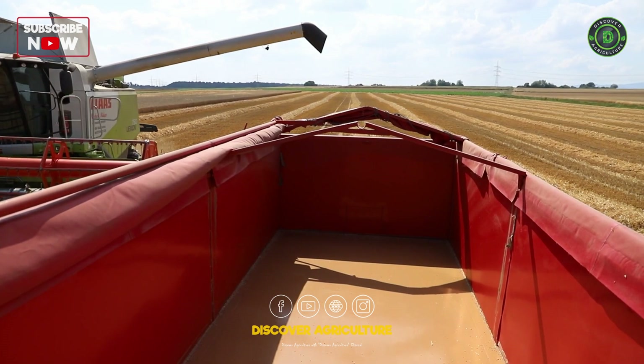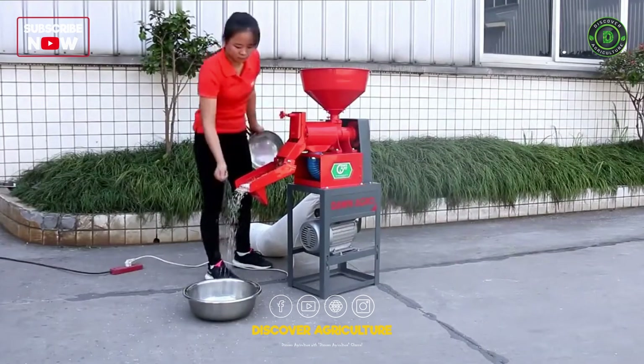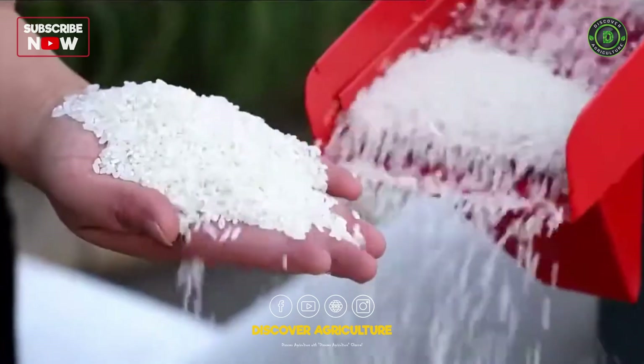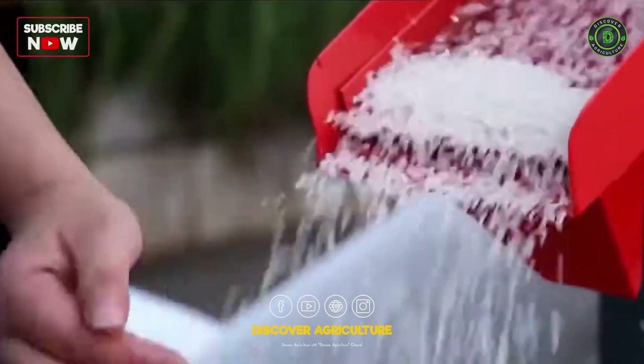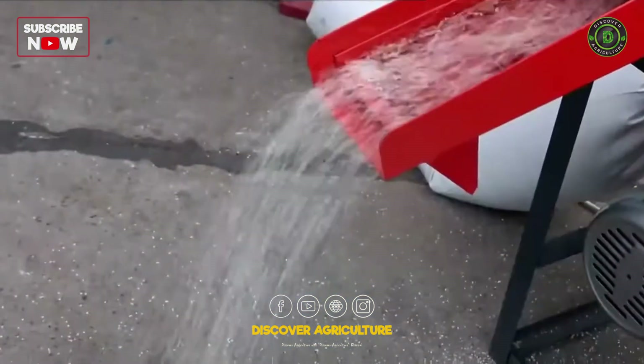After harvesting, the rice undergoes post-harvest processing to remove husks and polish grains. Modern rice mills utilize advanced machinery such as hullers, polishers, and sorters to ensure the highest quality rice reaches the market.